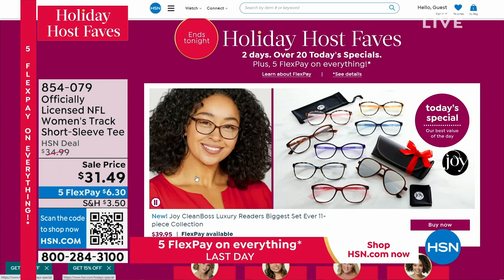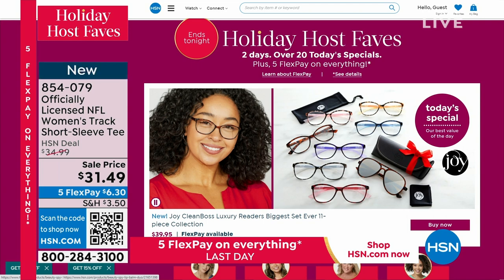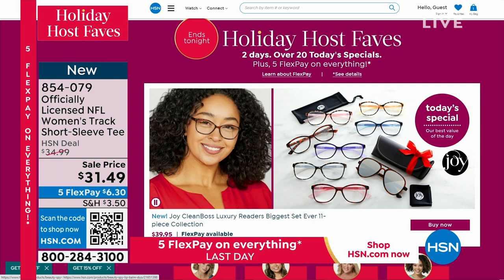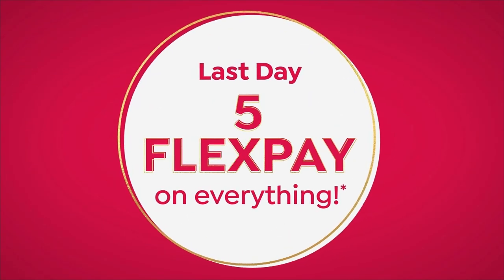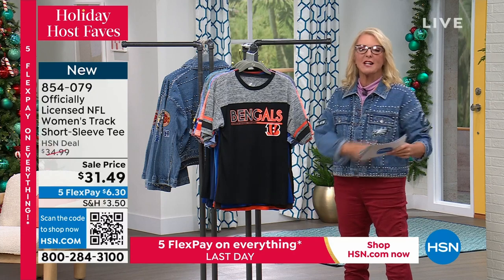Don't forget — if you'd like to see all of our host picks, check it out at hsn.com. We have five flex on everything, which ends today as it's our last day of Holiday Host Faves. We're edging up to almost 8,000 ordered in just my show tonight. Now we're going to do another favorite topic of mine: NFL football. I do virtually all of our big football shows — we just did one at the Buccaneers stadium about a week ago.